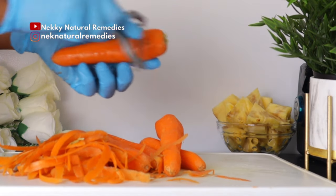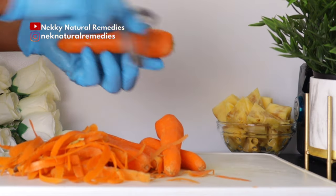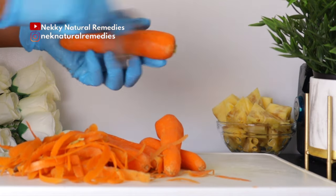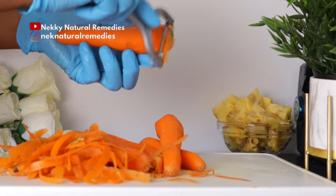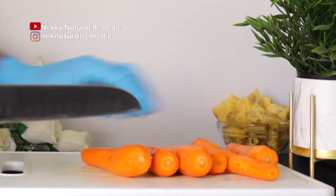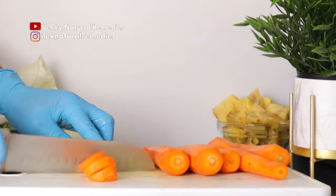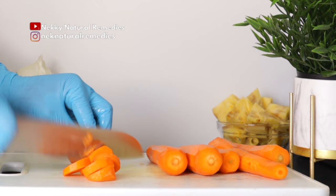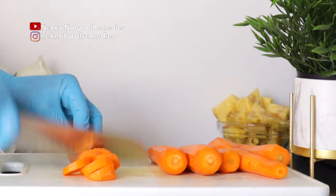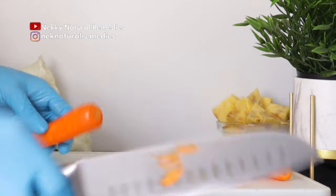If you have a juicer you can go ahead and use it to make this drink. I've gotten a lot of comments from people asking me to make recipes with a blender, so this is for those who don't have a juicer. Carrots are bright orange because of an antioxidant called beta-carotene, which the body readily converts to vitamin A.